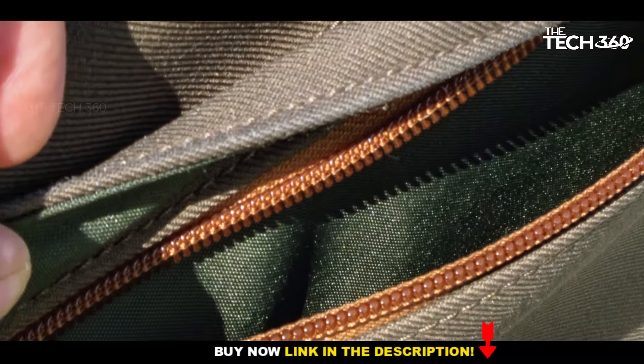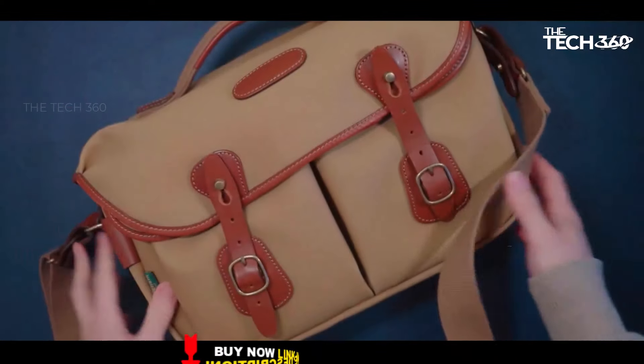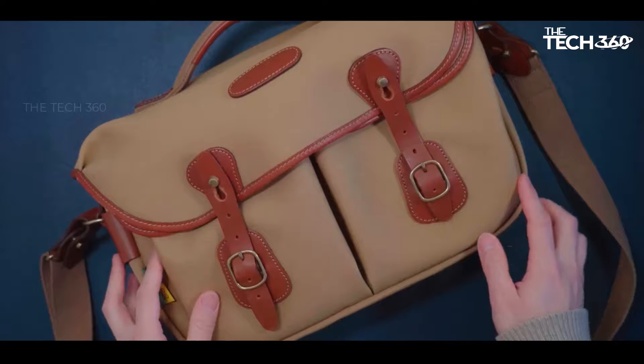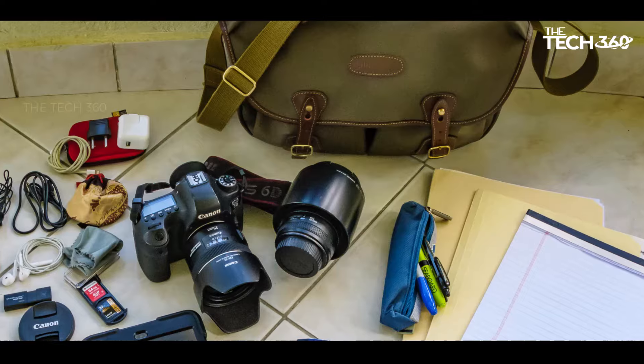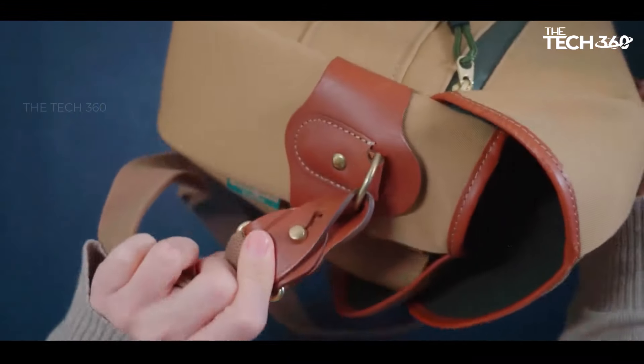It's important to note that the Hadley Pro features real leather on its straps, making it a choice that may not align with the preferences of vegans and animal lovers. For those in need of more storage space, the Hadley One provides a larger alternative, while the compact Billingham 72 camera bag caters to individuals with a single mirrorless camera and lens.